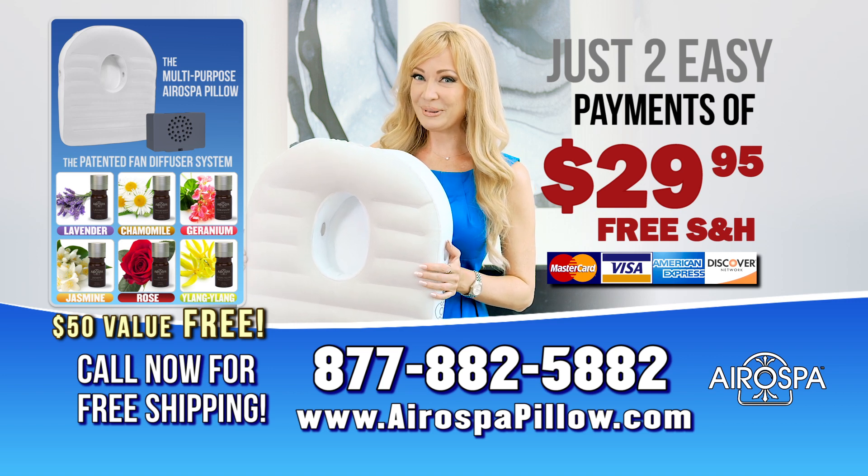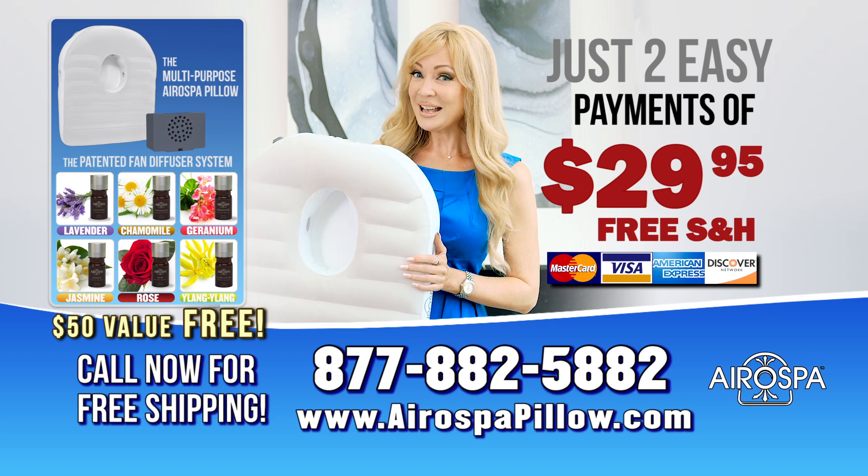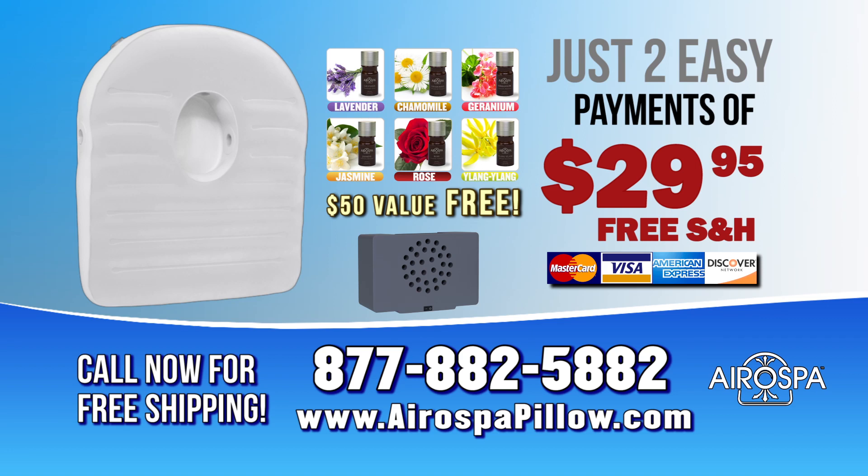They'll even include free shipping. So that's the Aerospa pillow, fan diffuser system, six essential oils, and free shipping. To order, go to aerospapillow.com or call 877-882-5882. That's 877-882-5882. Don't wait — take advantage of this amazing offer before it's gone. Call 877-882-5882. Order now.